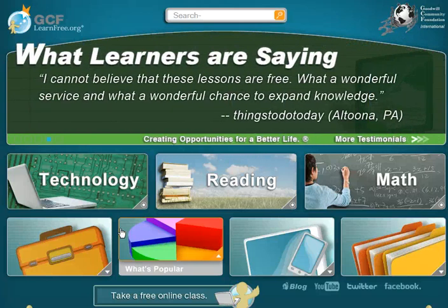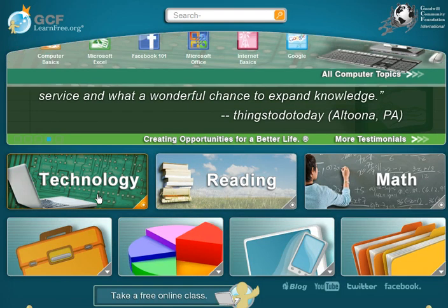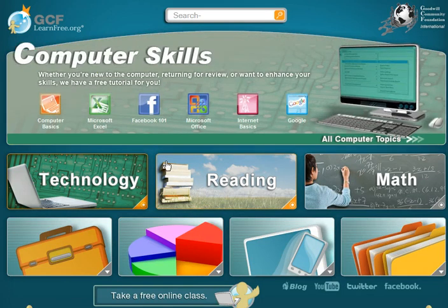I want to show you some resources that are at GCFLearnFree.org, created by the Goodwill Community Foundation. They have a lot of resources on here. When you click on, say, Technology, it pulls down a screen with some different options there.